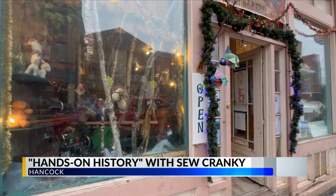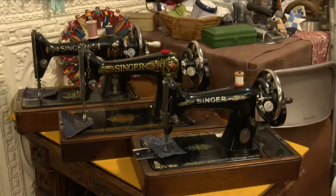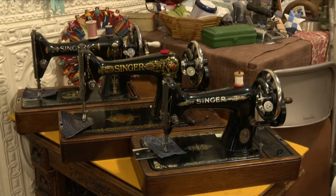A couple in the Copper Country is sharing their love of hands-on history with their unique business. Local 3's Brianna McLean stopped by earlier today where she had the chance to learn all about hand crank sewing machines. Nestled in downtown Hancock is the home to Sew Cranky, where you'll find an antique collection unlike anything else.